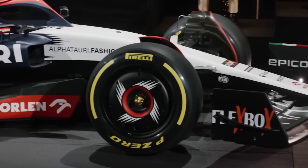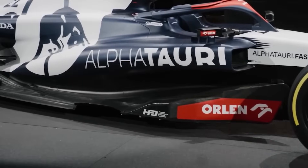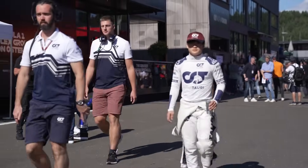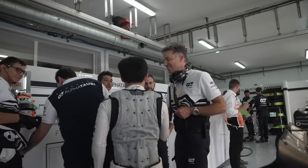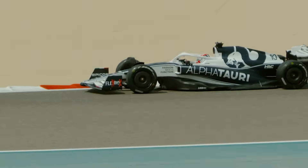Williams may have struggled, but one driver who had a strong day was Yuki Tsunoda in the AlphaTauri, as he finished qualifying in 6th place and has put his car in the perfect place to potentially allow AlphaTauri to finish 7th in the Constructors' Championship. AlphaTauri have been aggressively upgrading the car — so much so that they even brought an upgrade to Abu Dhabi, continuing to move their car closer to Red Bull in preparation for next season.